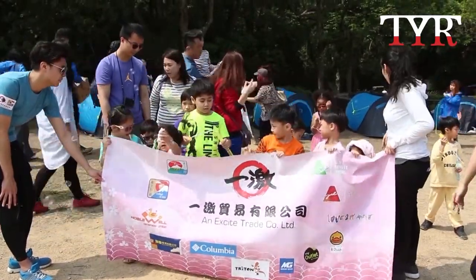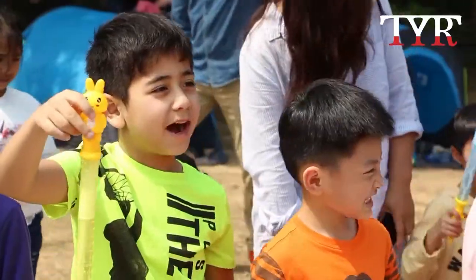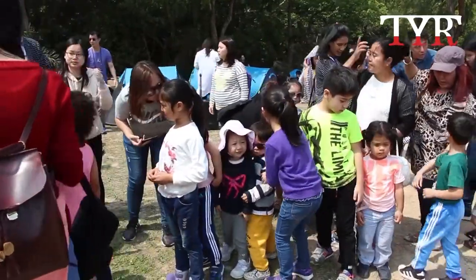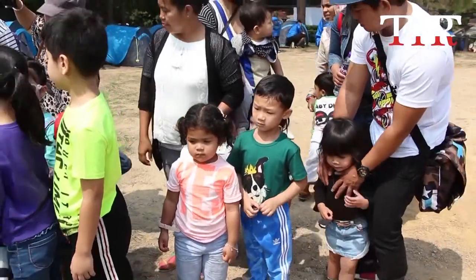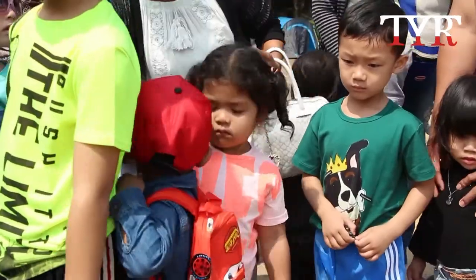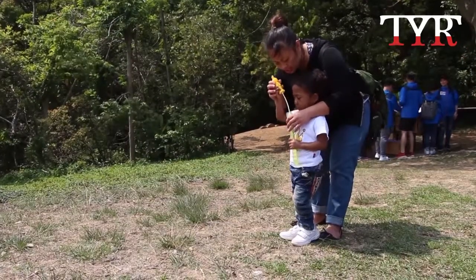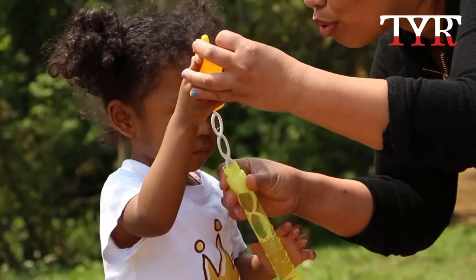Cheryl is one of more than 5,800 asylum seekers in Hong Kong, according to government figures. Seekers can go through the unified screening mechanism, a screening process with the government to see if he or she is entitled to non-refoulement protection — that is, the right not to be sent home, for example, because they may face torture or inhumane punishment.